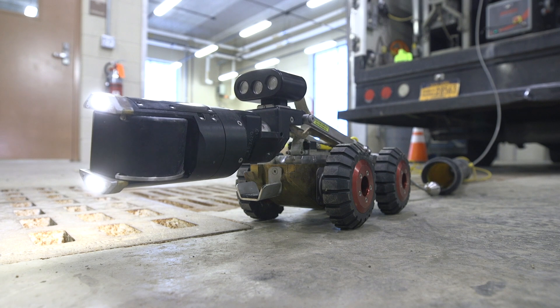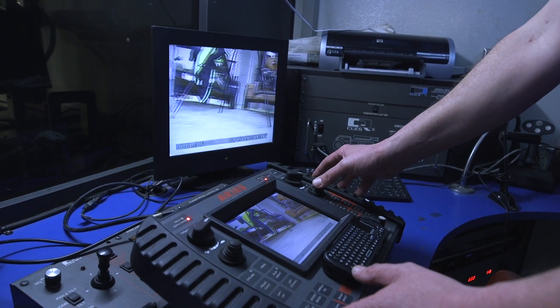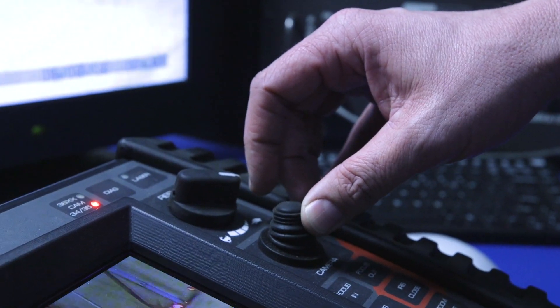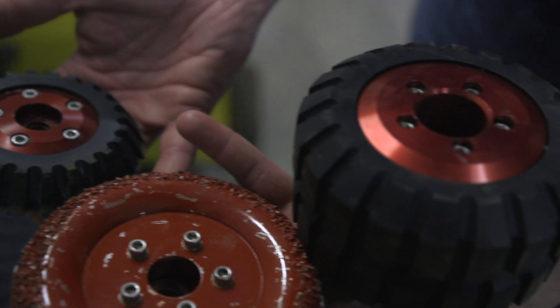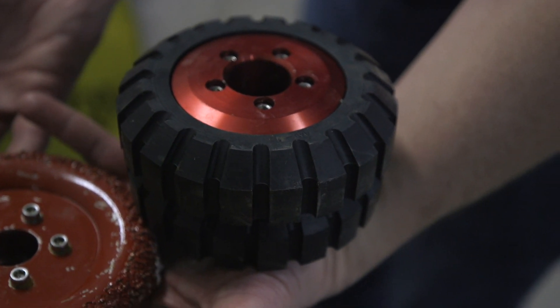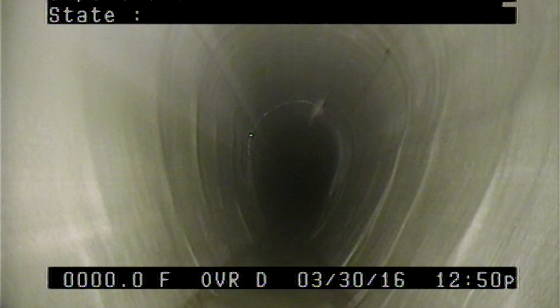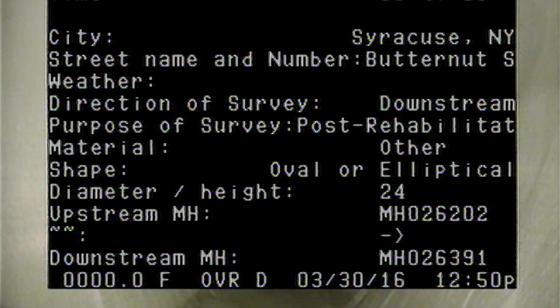It has a raise and lower function, all controlled from our control panel. It can go forward, reverse, and it's variable speed. We have a variety of different types and styles of wheels. With this system, I can input whatever I want onto the screen — it'll save to the footage, so I can input a lateral, I can input a blockage.